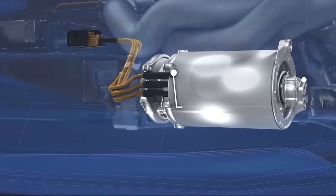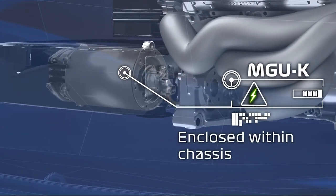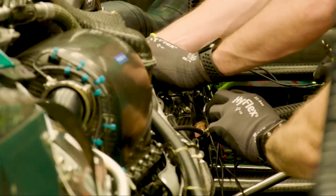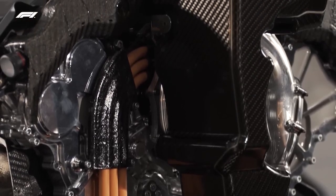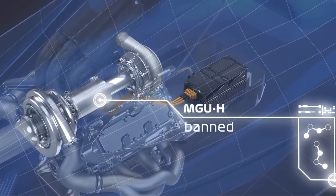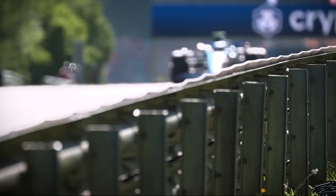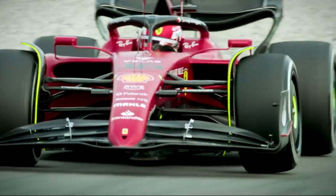With the MGU-K housed within the chassis alongside the battery and control electronics, all high voltage equipment will now be contained within the safety cell, making the cars safer. An engine-specific cost cap, as well as the banning of expensive manufacturing materials and systems, and the use of standardised components, will help to reduce costs. Turbo lag may return, making the cars more difficult to control on the corner exit.